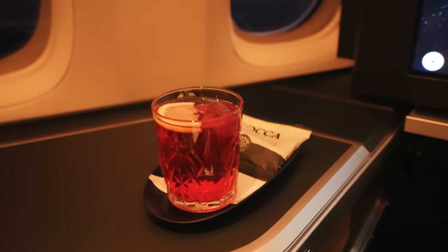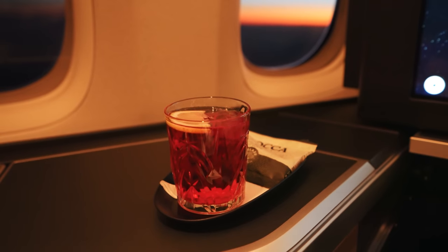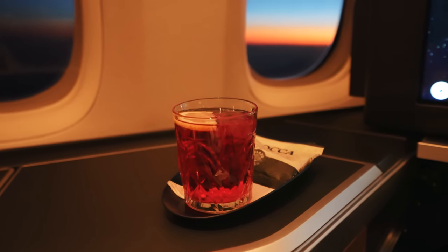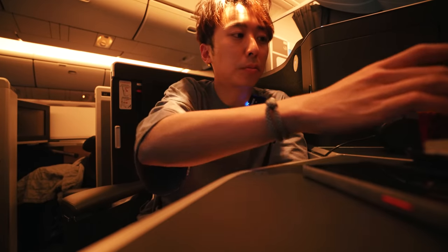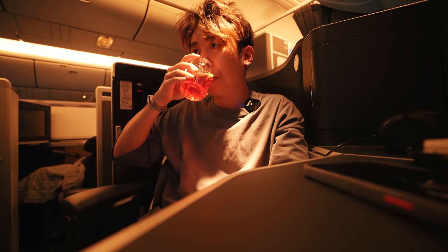The crew came around shortly after takeoff to deliver drinks, which we had ordered prior to departure. I ordered one of the mocktails — the fizzberry — which was a refreshing mix of cranberry juice and tonic water. This came with a pack of nuts as well.